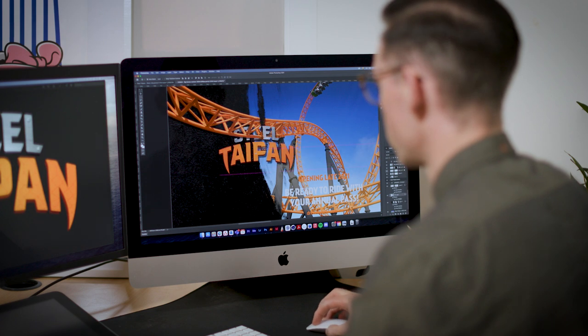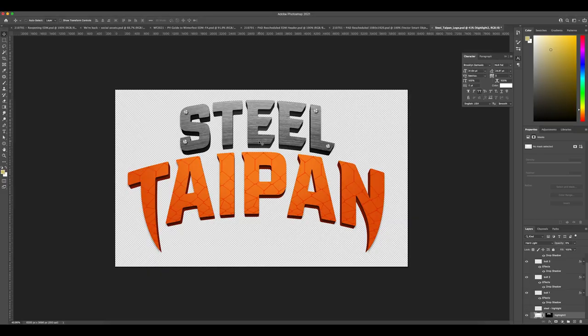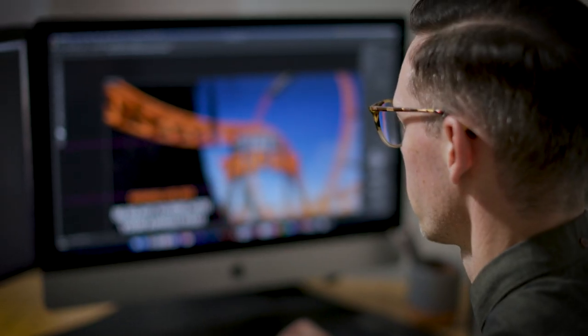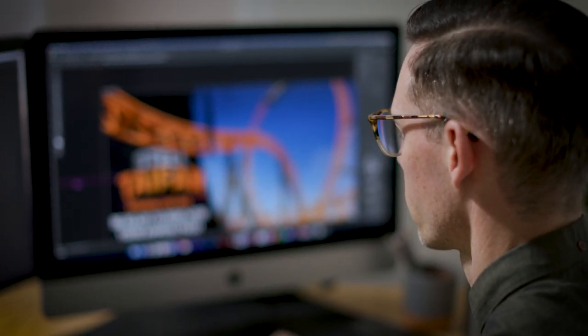The Steel Taipan roller coaster is cutting edge and incredibly innovative, and that's why as a designer I wanted the logo to be modern and have a high-tech feel to it. To achieve the look I started with a bold font that was sharp and had a lot of impact. The colours were selected to reflect the ride theme, as were the textures.